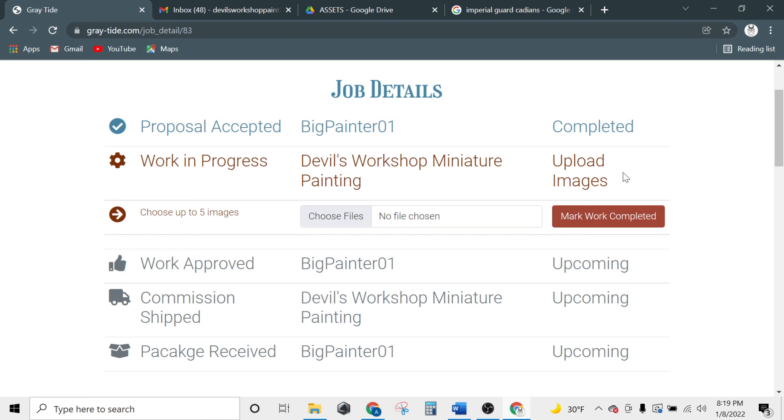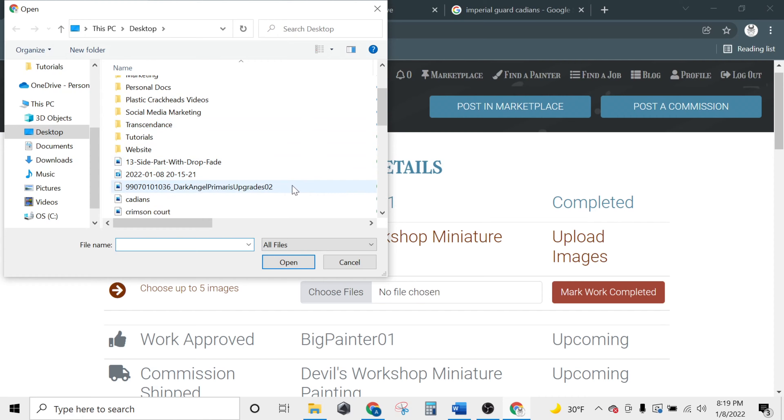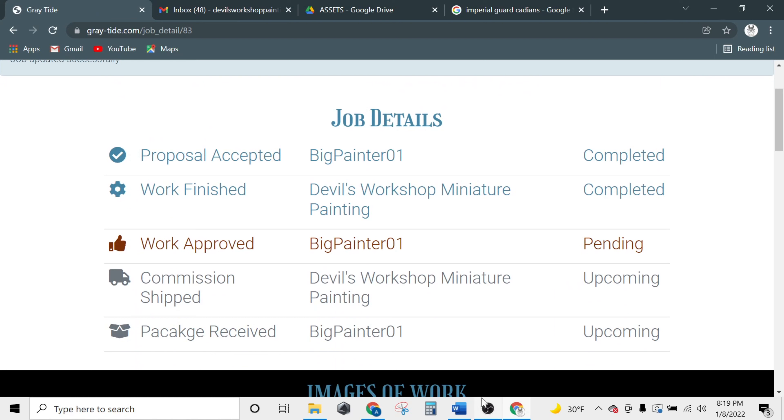Once work is done, we can upload final photos to send to the customer for approval. As you can see, the job is now pending approval from the customer.